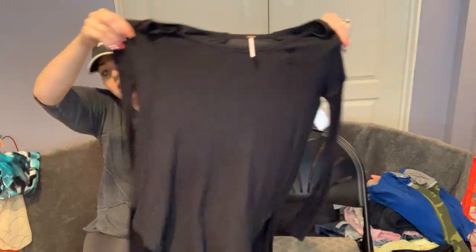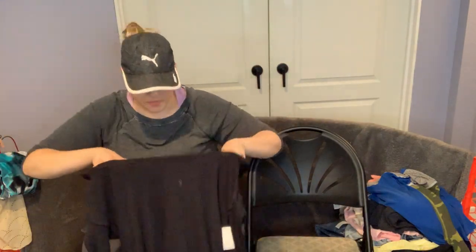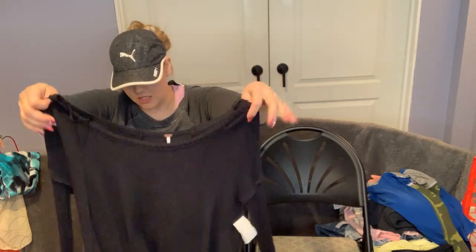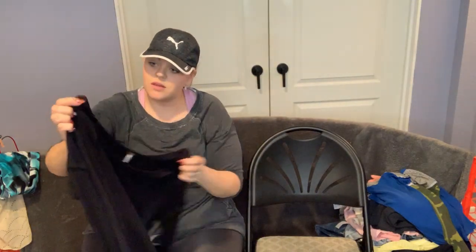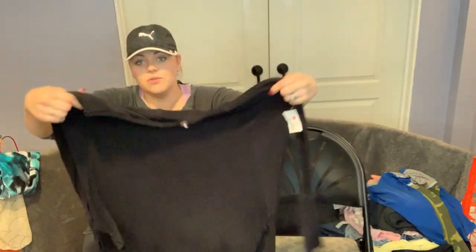This right here is kind of a boho long shirt — it's really really soft. It is Free People, size medium. There is a small hole so I might try to distress it a little more or fix it. It wasn't very expensive. It's very stretchy and very cute.